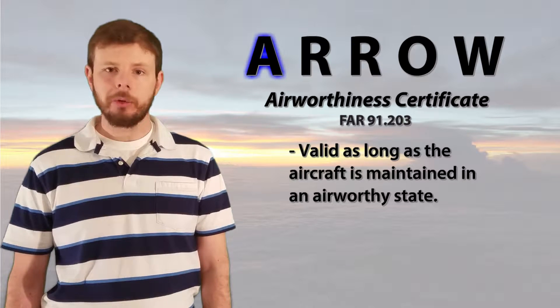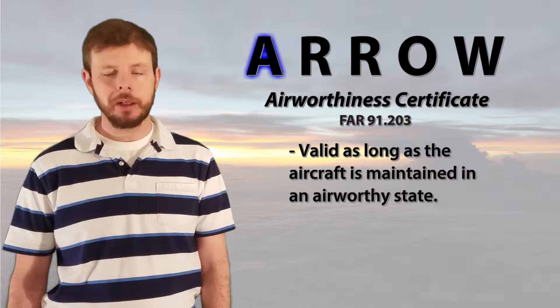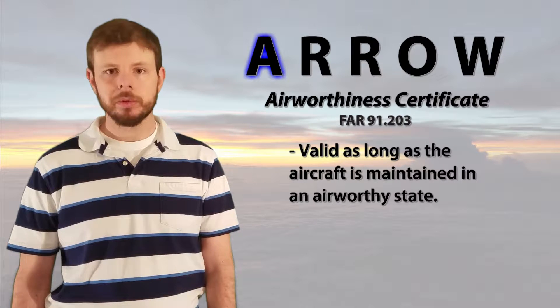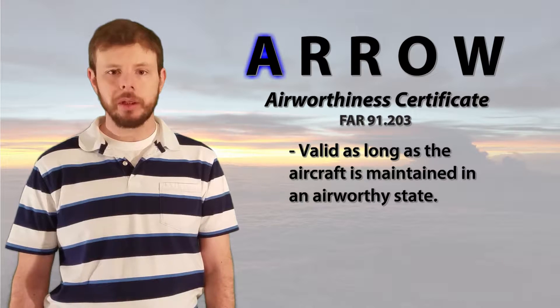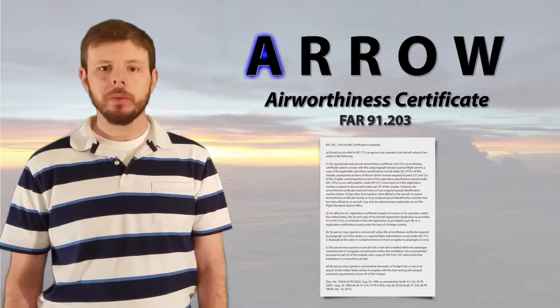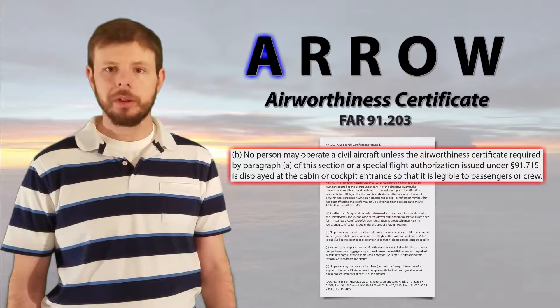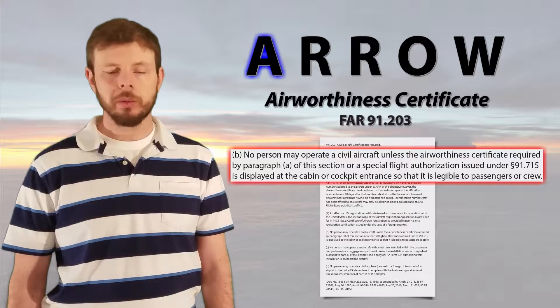It's not uncommon to find an airworthiness certificate dated back to when the aircraft was manufactured. So as soon as that aircraft came off the assembly line, the FAA gave it its stamp of approval, and the airworthiness certificate has remained valid ever since. Also, in Part 91.203, we'll see that this certificate needs to be placed inside the cockpit or the entrance, so it is visible and legible to any crew or passengers.